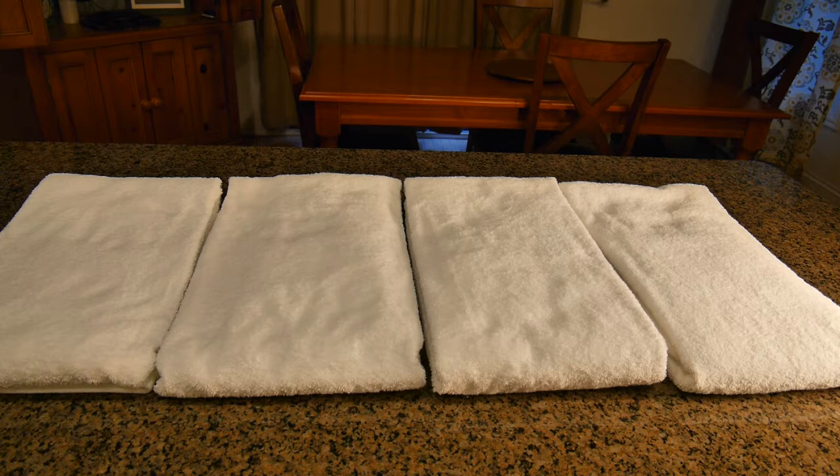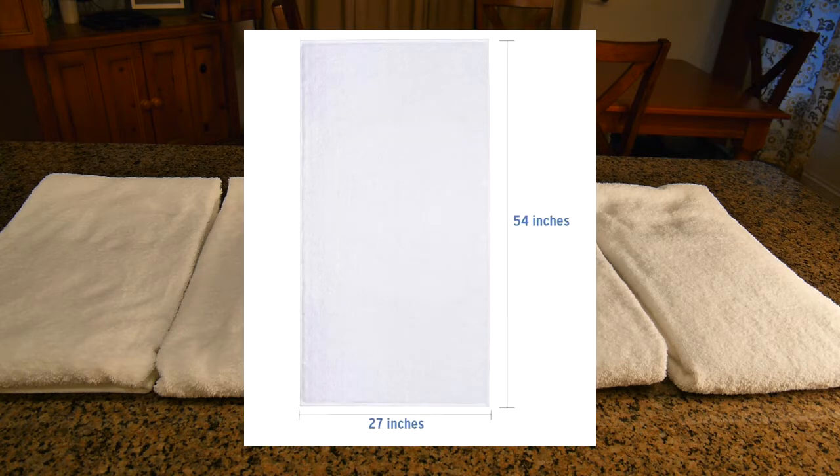They're 27 by 54 inches in size and it's a set of four.